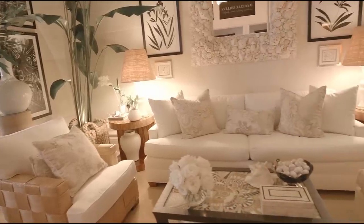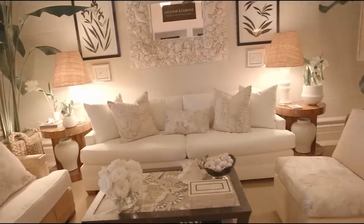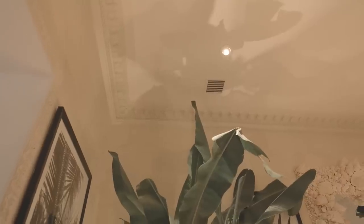The first thing we did when we got the room was be so grateful for these beautiful limestone walls, which are so appropriate for South Florida. They feel cool and soft to the touch, and I didn't want to do anything to them. I think sometimes in design, doing nothing and working with what you have is the best thing to do.